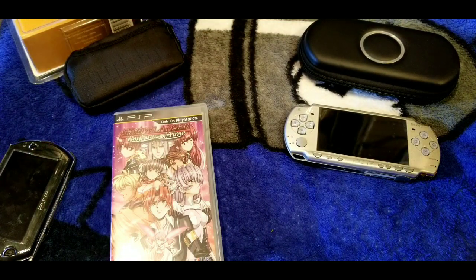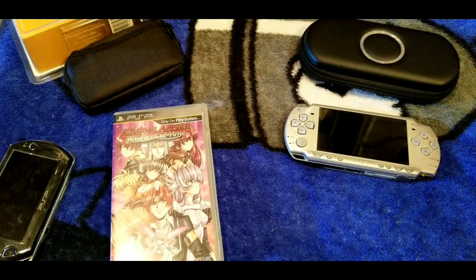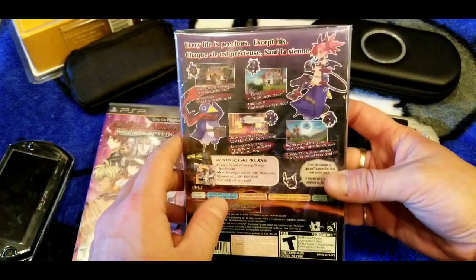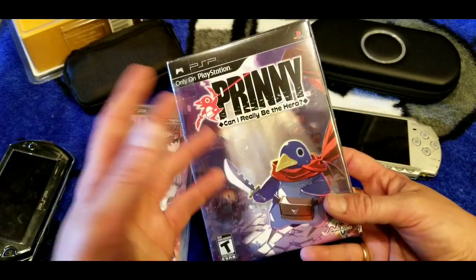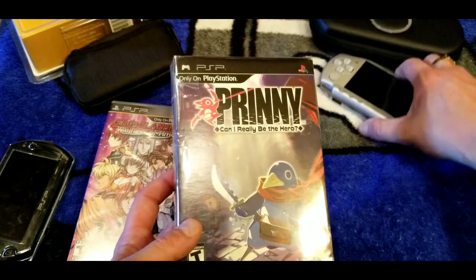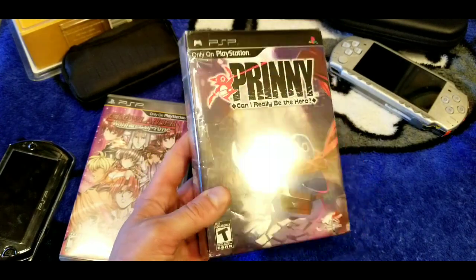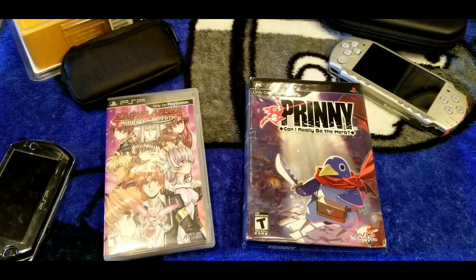I forgot to pull this one out — it was in a drawer. This is Prinny: Can I Really Be the Hero? — it's an action platformer and a collector's edition. I got it at the flea market pretty cheap. It features characters from Disgaea, so it's a spinoff of that series. There's actually a sequel that I've seen sell for around a hundred dollars — I'm not paying that for an action platformer. This one was cheap when I got it though.